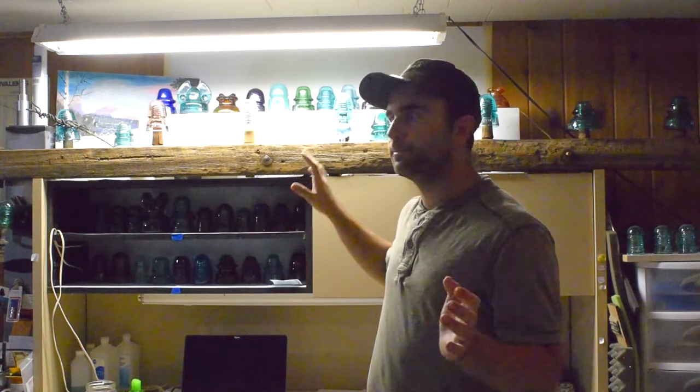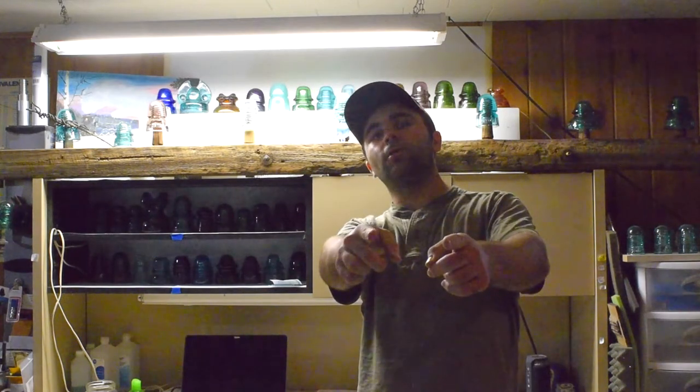Hey guys, it's TwiggyVNSF here. I'm very overdue for this video, but it's not exactly going to be the full video where I talk about my entire insulator collection. Harry Holmstone, if you're watching this video, I'm sorry that I'm overdue for this.